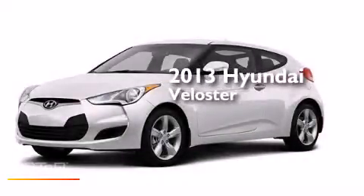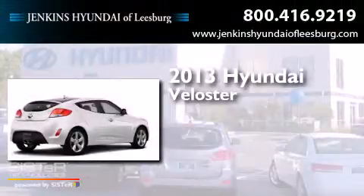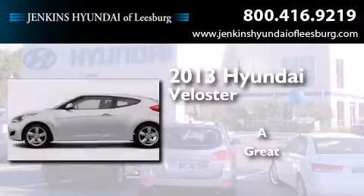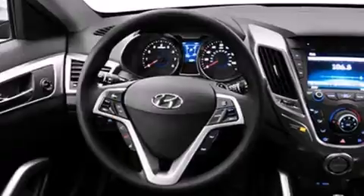This is a brand new 2013 Hyundai Veloster. Its top features include commercial-free satellite radio, traction control and stability control systems, hill start assist, aluminum wheels, and a tire pressure monitoring system.